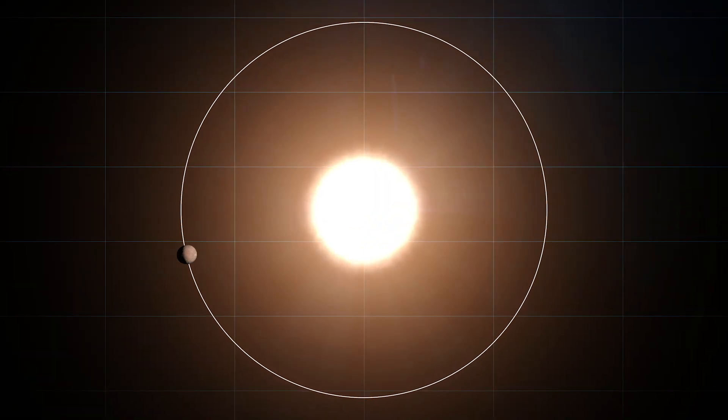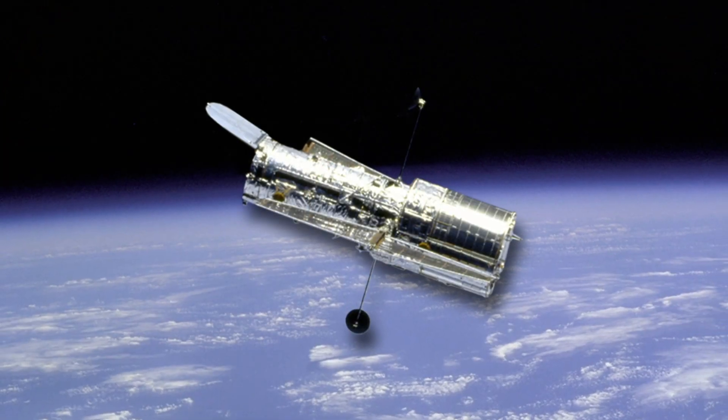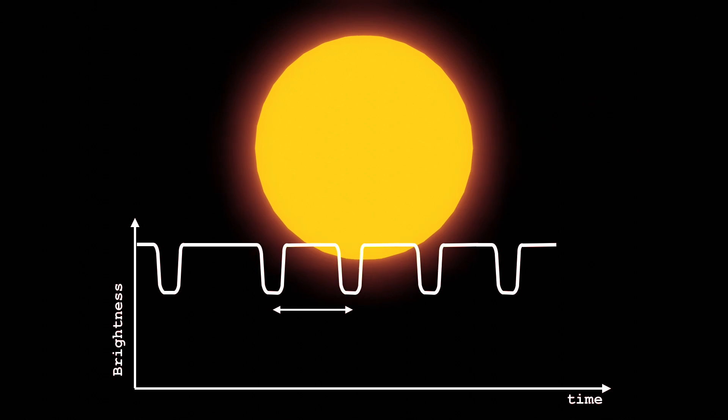This speedy orbit makes planets like K2-18b much easier for us to find using the transit method. This technique involves telescopes like Kepler staring intently at a star, looking for tiny periodic dips in its brightness. That slight dimming is the clue that a planet might be passing — or transiting — between the star and Earth. Planets with short orbital periods like K2-18b's 33 days transit much more frequently, giving us many more chances to spot that dip. That's precisely how Kepler, during its K2 mission, discovered K2-18b back in 2015.